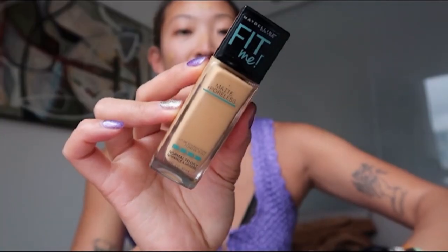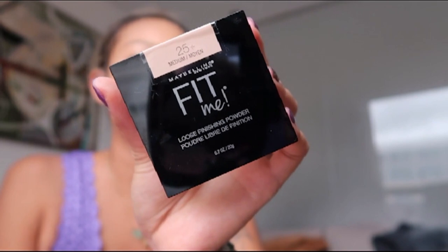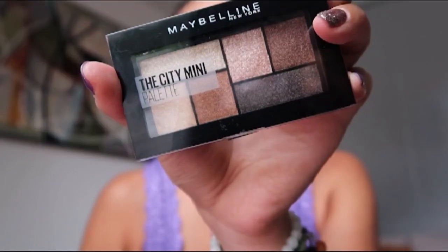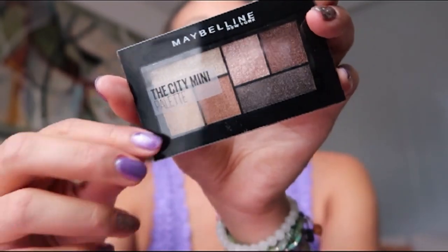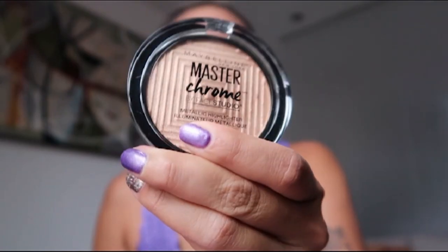I've got the Maybelline Fit Me in shade 312. Here we are — the Maybelline concealer. I used this when I was in New York; it's really easy, it's just got a sponge applicator. Dab, dab, dab, dab. Then the Maybelline Fit Me loose finishing powder, the City Mini palette — very earthy shades, very much what I'm all about — brow precise, and the Master Chrome highlighter.